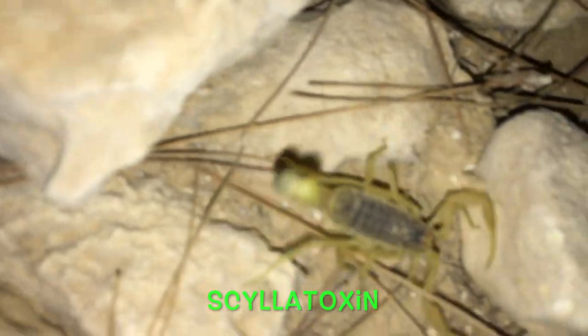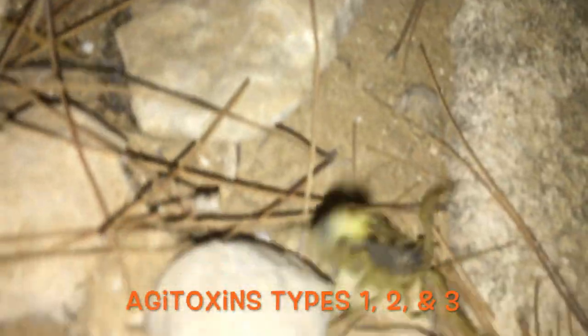I'll probably mispronounce this, but it has seven toxins in its venom: chlorotoxin, carobotoxin, psiloitoxin, and agatoxins type 1, 2, and 3.